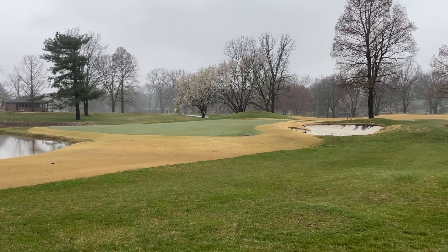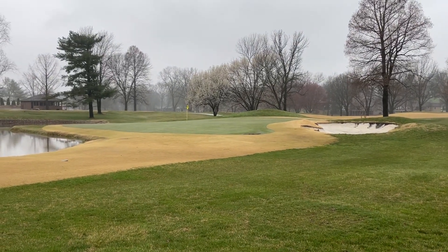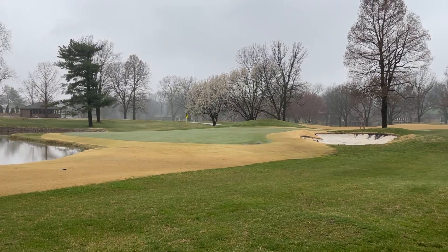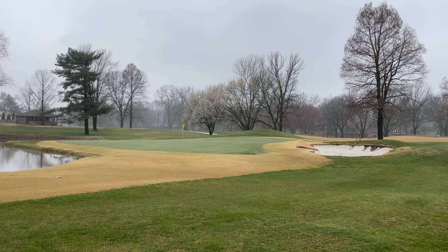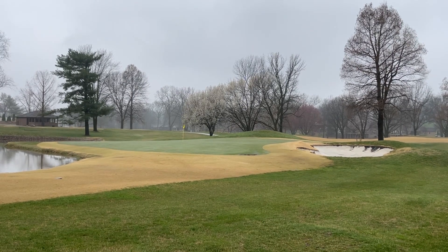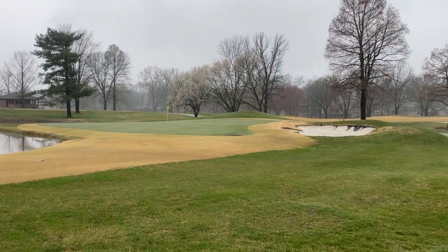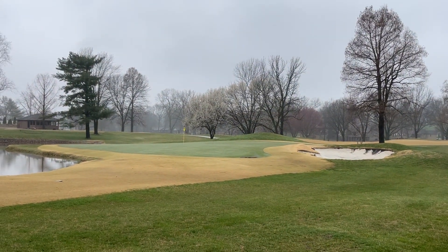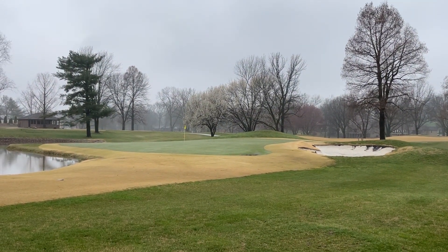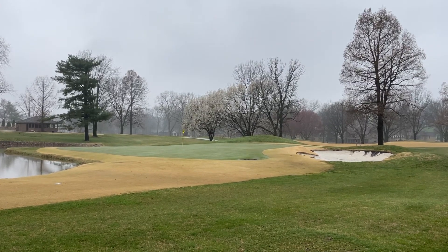This weekend we'll be fully staffed and we'll be putting these bunkers back together. We've got our first tournament on Monday — a high school tournament — so we'll have to have the bunkers ready for them so they can have as good of playing conditions as possible.